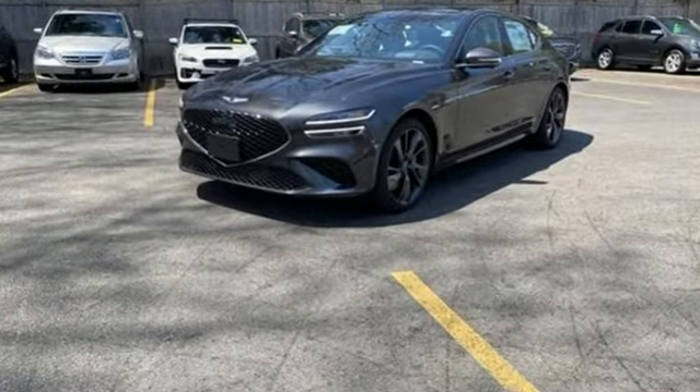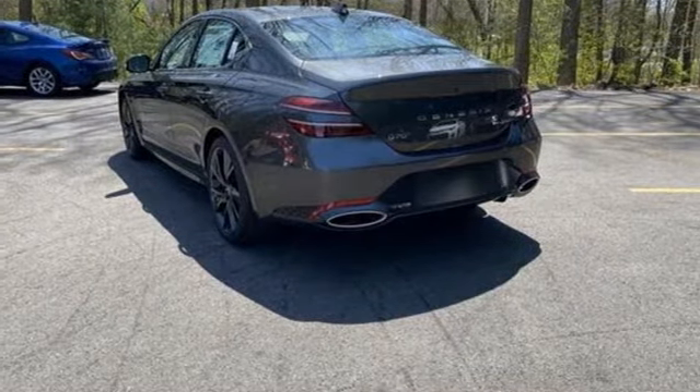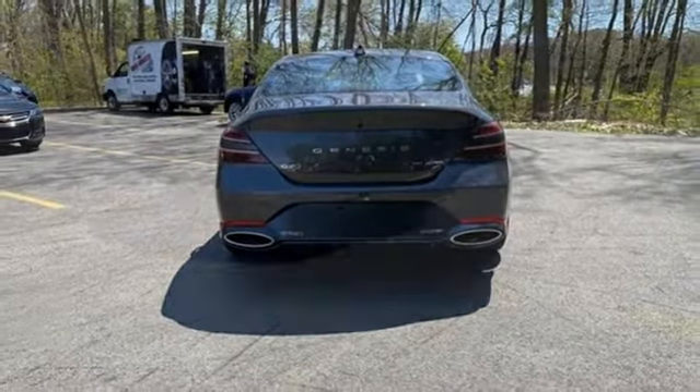Streaming audio. Front heated leather bucket seats. Memory exterior door mirror settings. Hands-free liftgate. Twin-turbo V6 engine. Four-wheel drive.